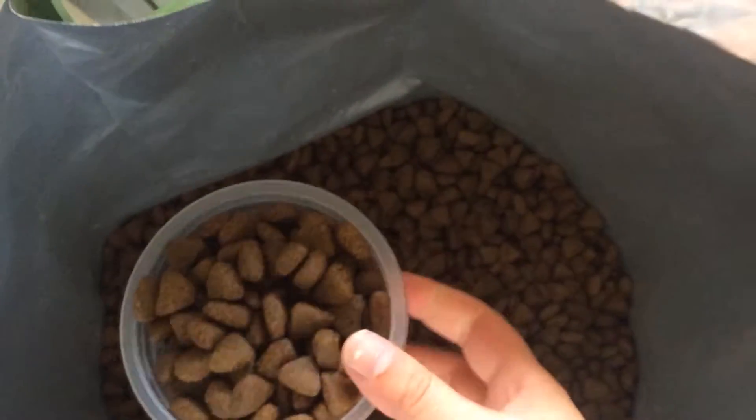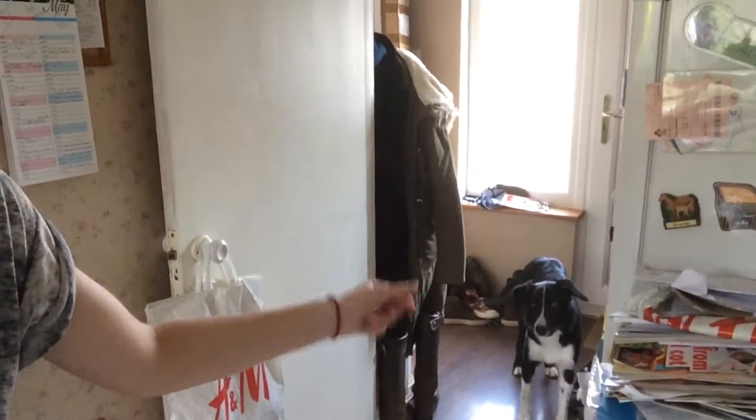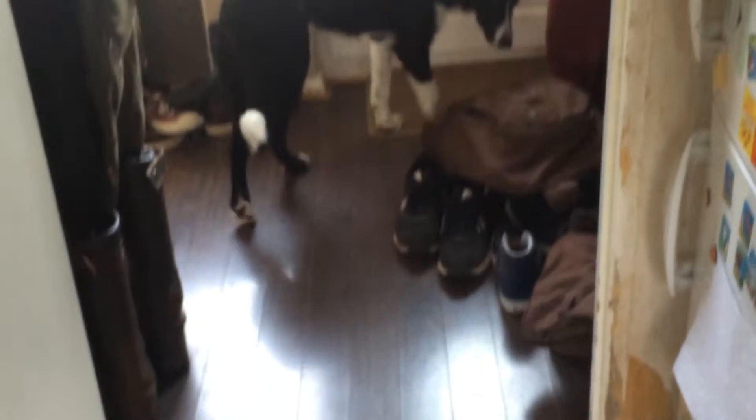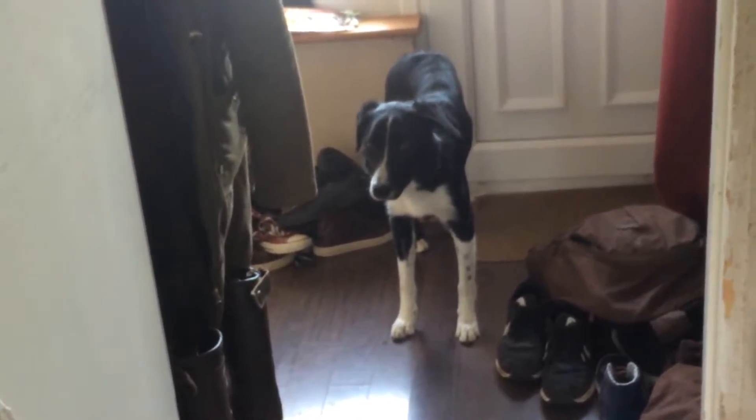I've got all these bags to separate his food in. He just gets like one cup essentially per bag. I've just started doing his food and look who's turned up — Loki! He's gone onto his mat because that's where he has to wait to get fed.